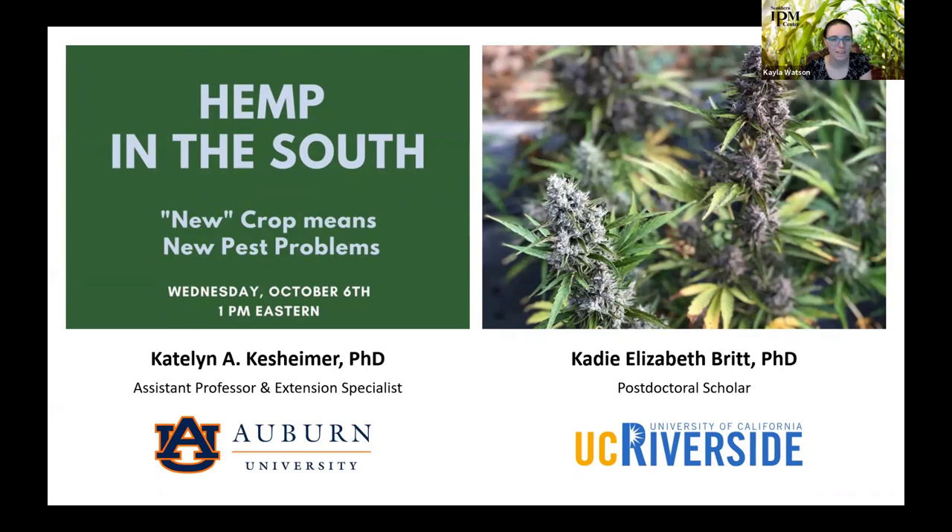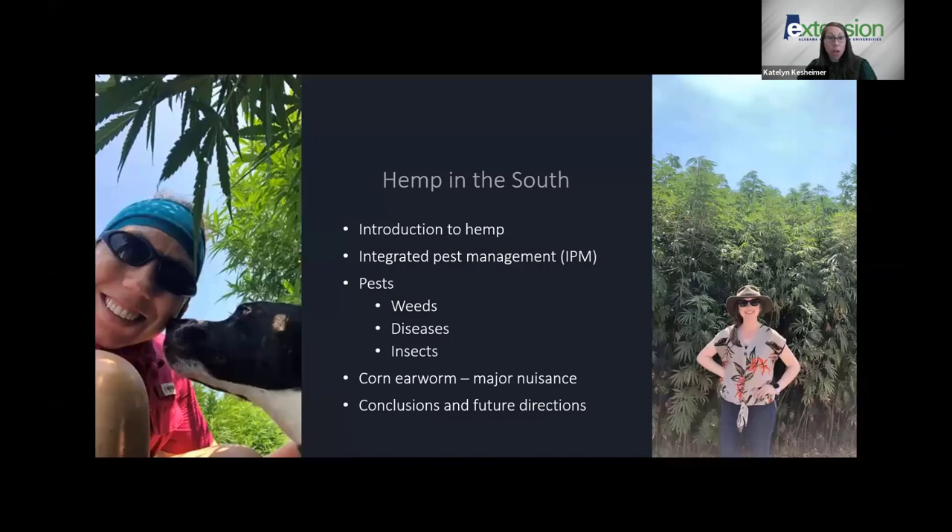Thanks for that introduction and to the Southern IPM Center for funding some of our early hemp research. Today, Katie and I will be bouncing back and forth on different topics. We'll introduce hemp — what it is and what it's grown for — then dive into the IPM issues surrounding this new crop. We're both entomologists but we'll tackle weeds and diseases as best we can. We'll then hone in on one major pest, the corn earworm, and wrap up with what we see this crop doing in the future.